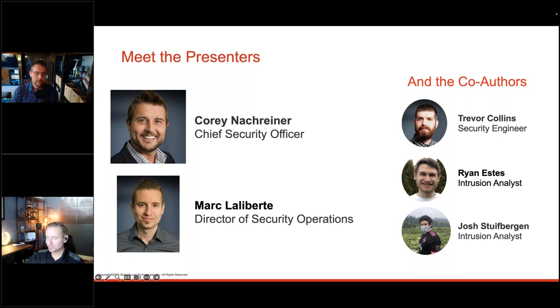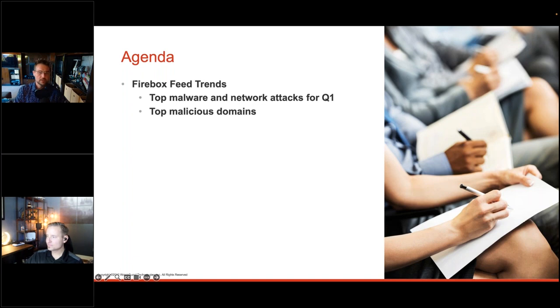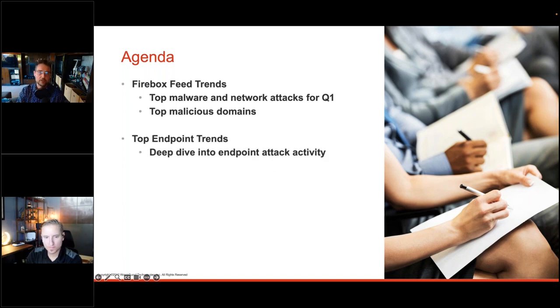The agenda is simple: highlights from the report, starting with the Firebox feed. The report is built on primary intelligence from WatchGuard. The Firebox feed comes from WatchGuard's network security appliances — whether you call it a next-generation firewall or unified threat management appliance — essentially an advanced firewall with many additional network security services. By monitoring those services through opt-in customer telemetry, they can report on top malware, network attacks, and domains accessed behind Fireboxes each quarter.